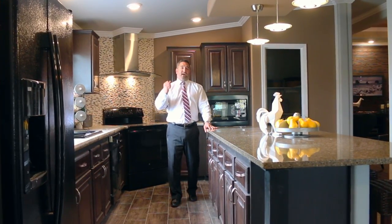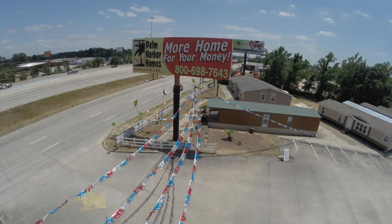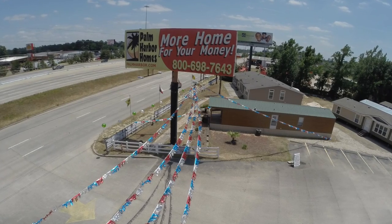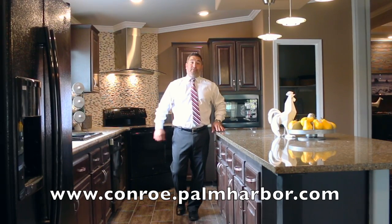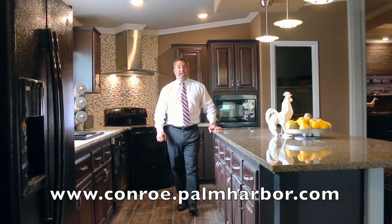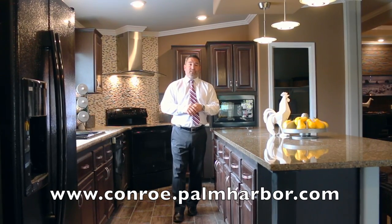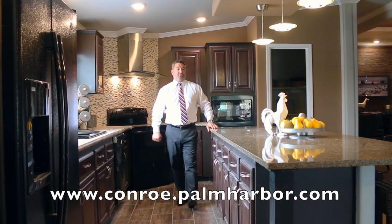We want to invite you out and let you know that you don't need an appointment. You can come on in and speak to one of our sales associates here, and we'll take you around to look at some of our beautiful houses. We're located just south of 1488 on 45, south of Conroe and north of the Woodlands.